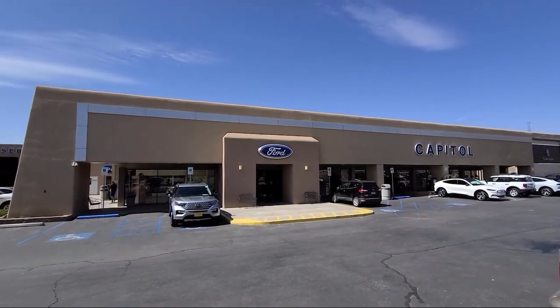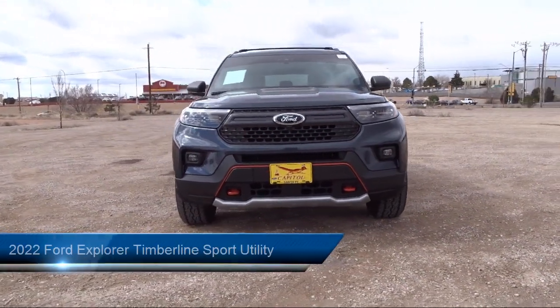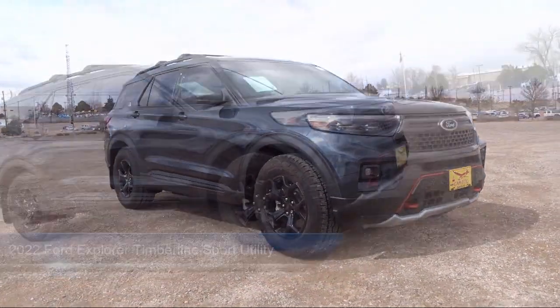Welcome to Capital Ford Lincoln, and here's a look at one of our great vehicles for sale. It comes equipped with FordPass Connect, Navigation, and a Voice-Activated Touchscreen Navigation System.